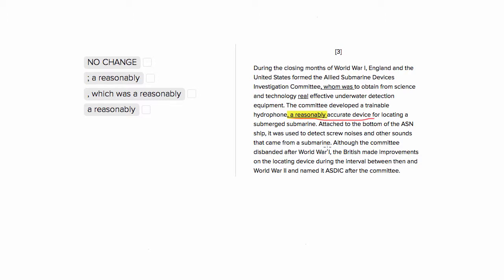Our first choice presents us with a comma, and a comma is what we normally would use with a modifier, because 'this reasonably accurate device for locating a submerged submarine' won't be able to stand alone. So let's keep choice number one in the mix.